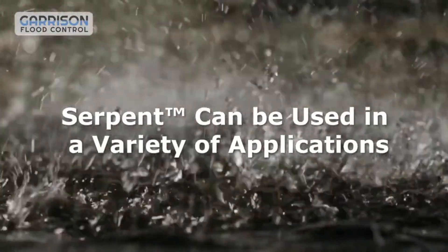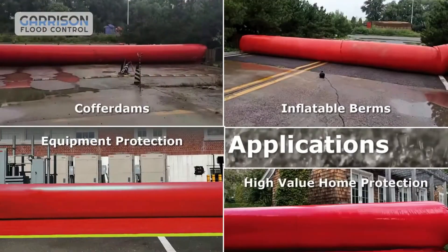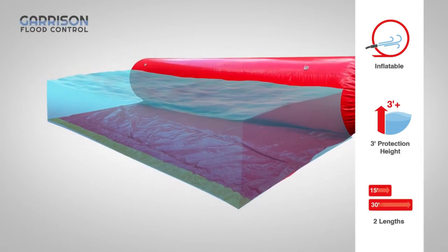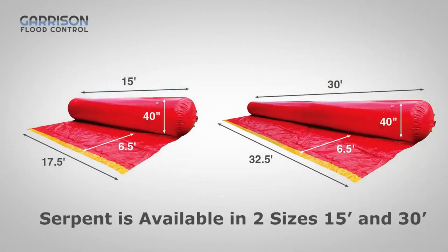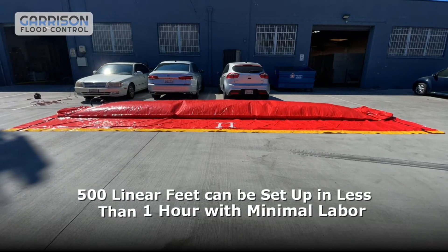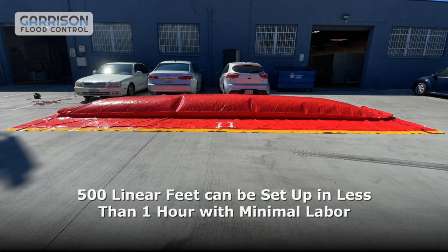The Serpent is easy to use and reusable. Just unroll, inflate and stake it to the ground. When the flood is over, simply deflate, roll up and store it for future use. The Serpent is the ultimate solution for big flood threats. Don't let the water get the best of you — get The Serpent and keep your property safe and dry.